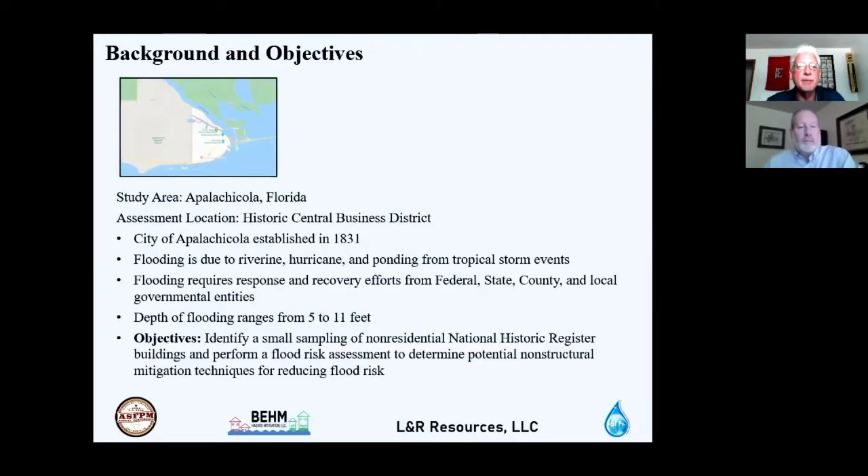Our study area was located in Apalachicola, Florida, a coastal community. The assessment location was within the Historic Central Business District. The city was established in 1831, and like many coastal and riverine communities, they experience flooding from riverine, hurricane, and ponding from tropical storm events, requiring response and recovery from federal, state, county, and local governments. Flood depths generally range from 5 to 11 feet.